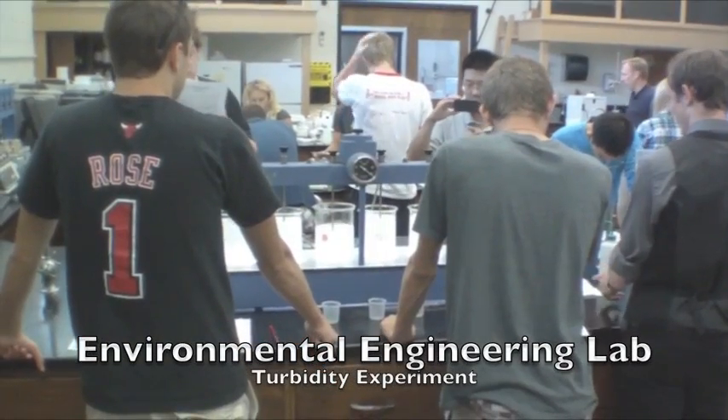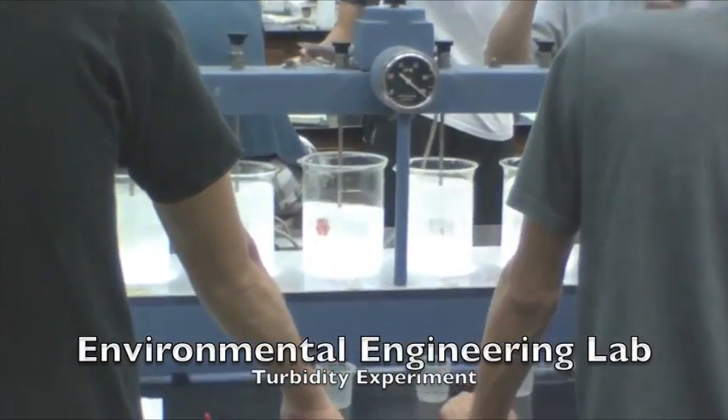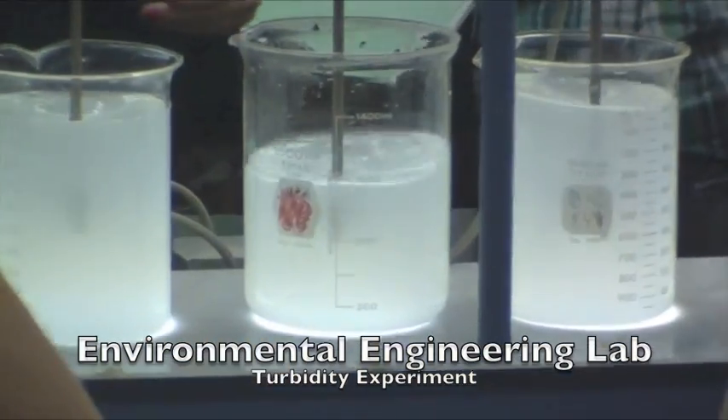In the Environmental Laboratory, I investigated how polluted water is processed before being released back into the environment.